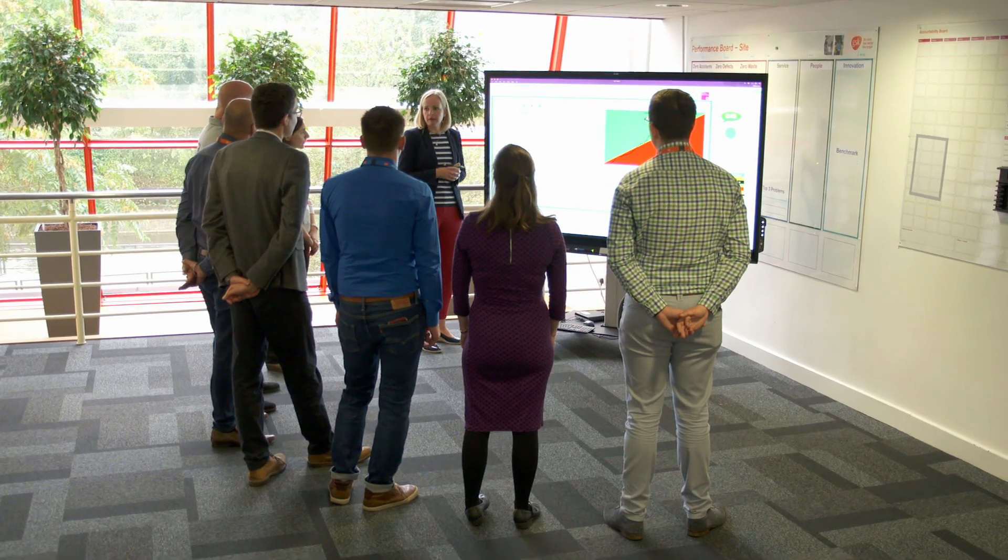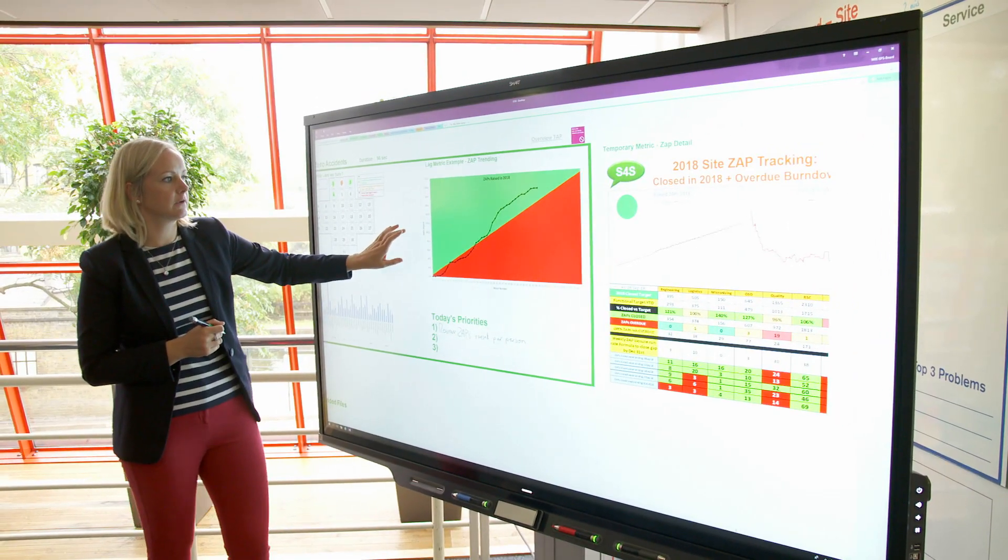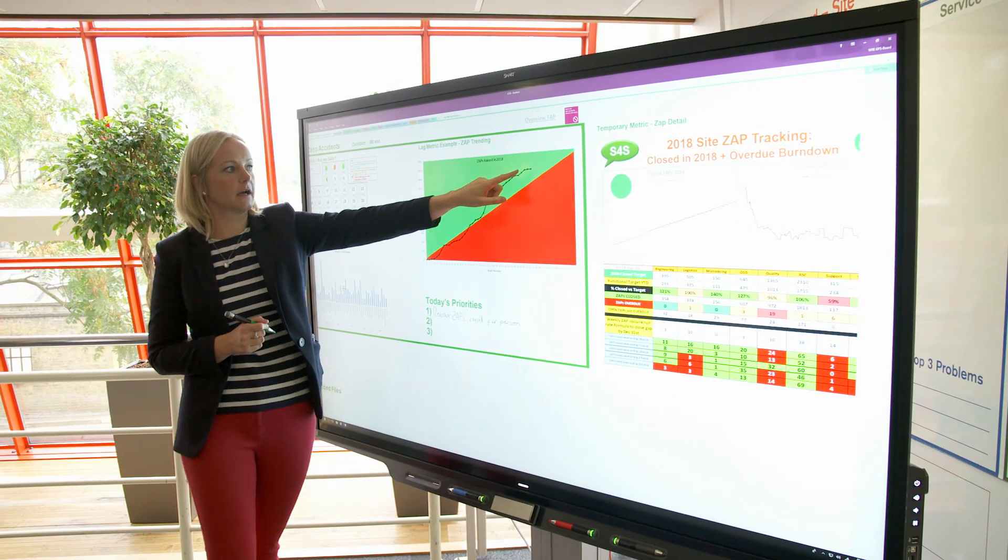Rory is part of a team of some 220 engineers and technicians working here, maintaining and problem solving. This TAP board has been developed to share real-time data, from the production floor to the director's boardroom.